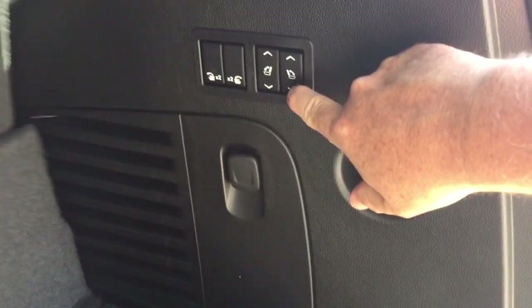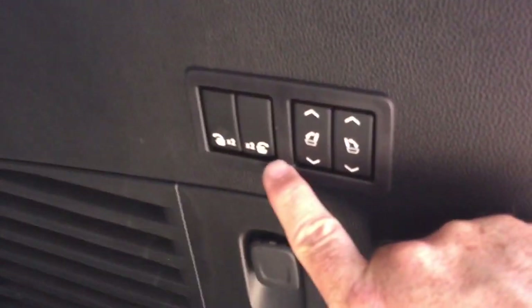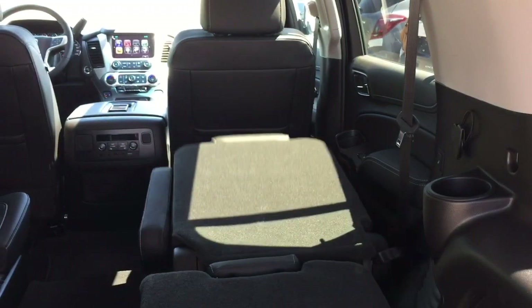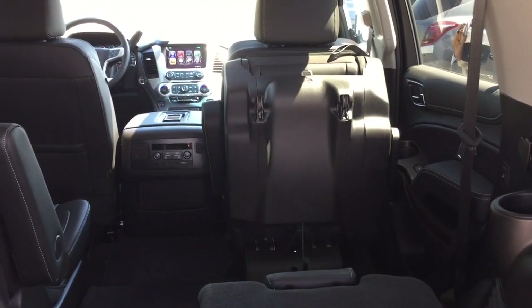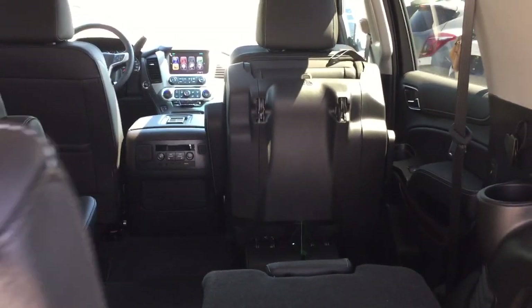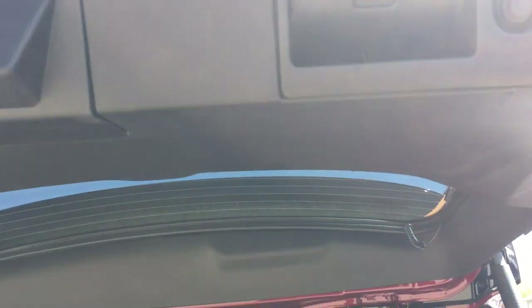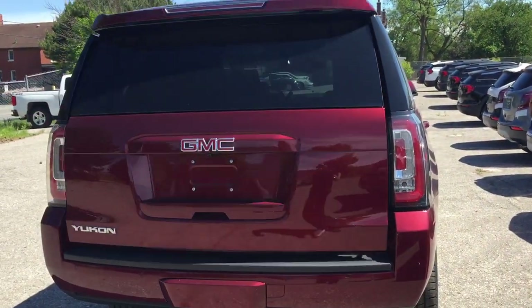In the second row you can see you've got those captain's chairs, and you do have controls right here. I can fold that seat down by pressing once, and by pressing a second time it pops right on up for more storage possibilities or access to that third row. To close the hatch, just press this button and it safely and securely snaps back into position.